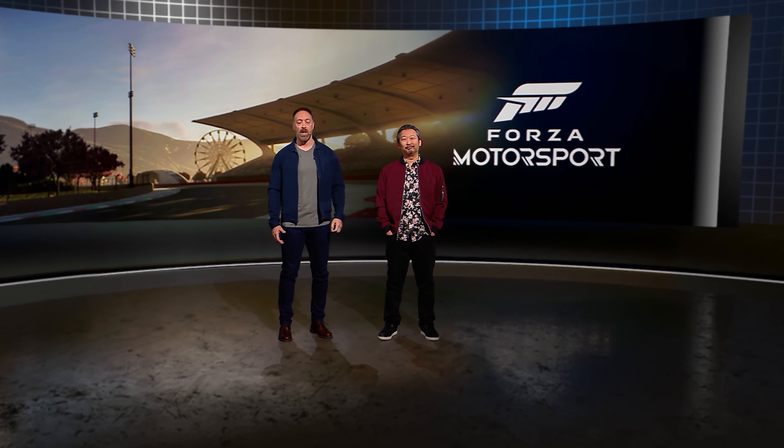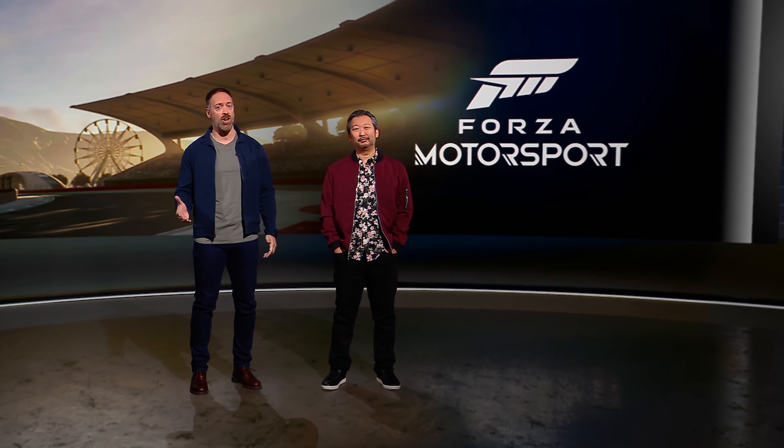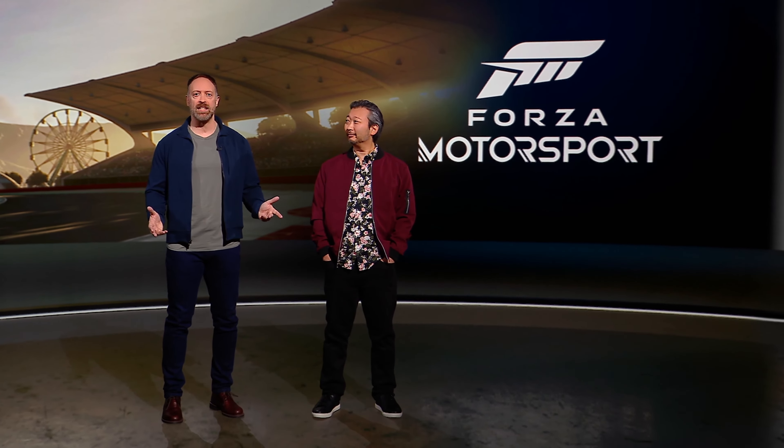Forza is known for its photoreal beauty and state-of-the-art immersion. Built from the ground up to showcase the Xbox Series X and S consoles, including techniques like real-time ray tracing on track, this is the most technically advanced racing game ever made. Today, we're excited to show you the all-new Forza Motorsport.